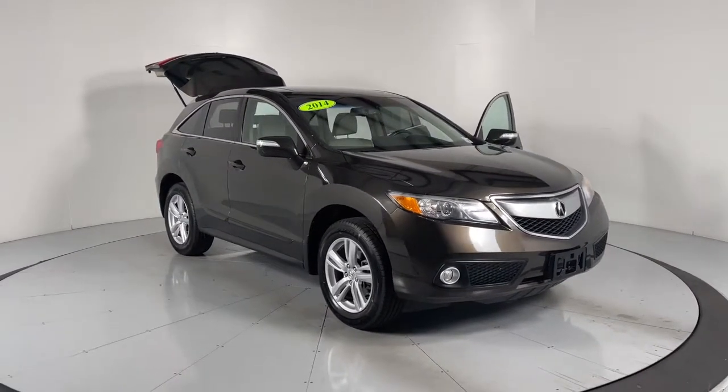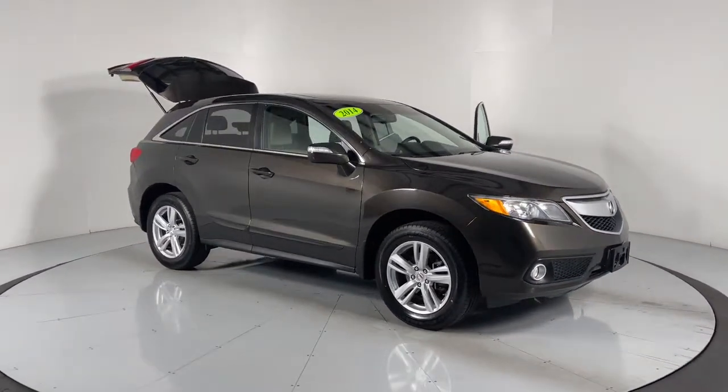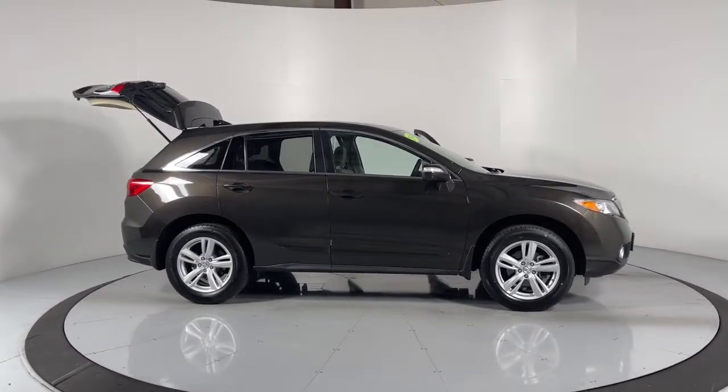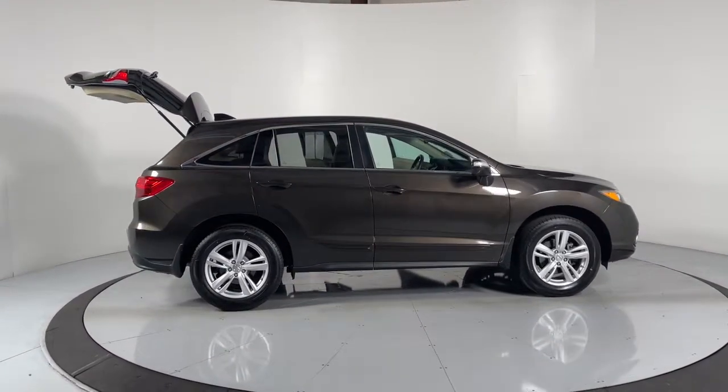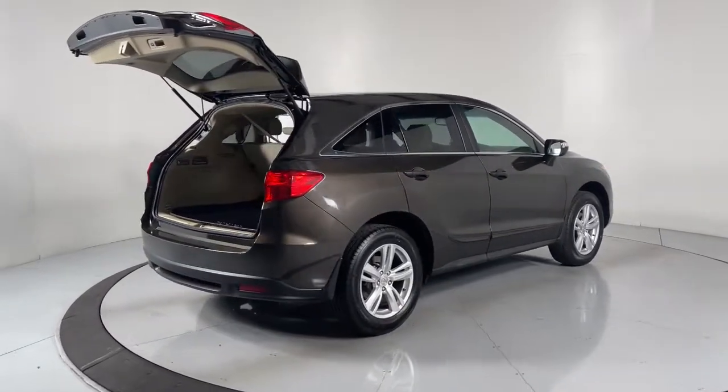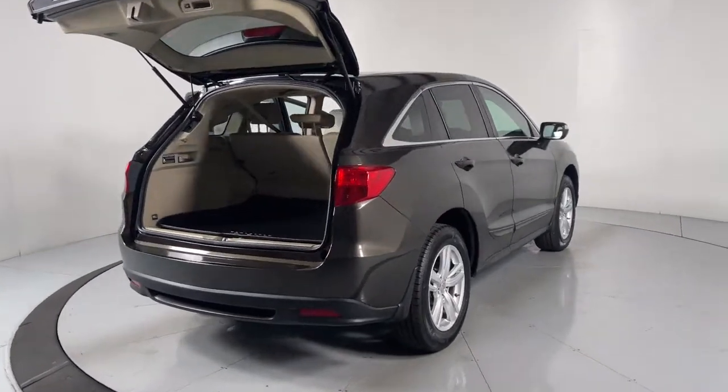You're gonna love the 2014 Acura RDX. With less than 80,000 miles on the odometer, this vehicle stands out from the rest. Torn between luxury and high performance? Get both in the RDX. The following are some of this vehicle's highlighted options.